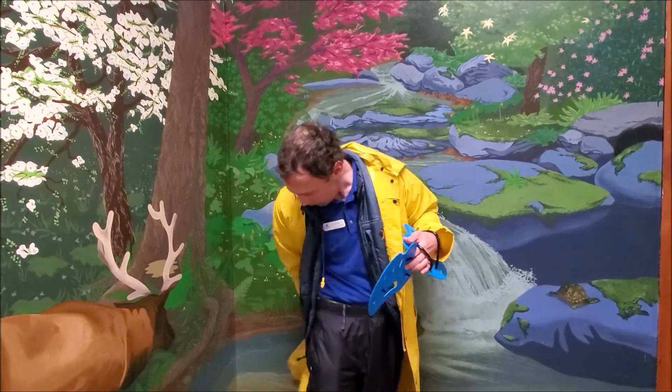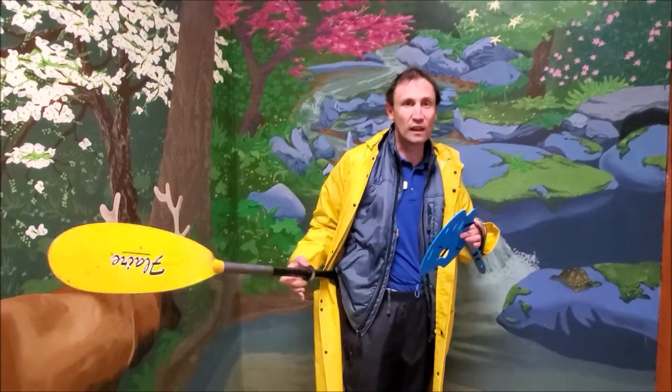Steering comes courtesy of a tail that works like a rudder. The fur is oily to keep water off their skin, similar to this rain gear that I'm excited to take off. And the fur traps air bubbles for insulation, kind of like the way this puffy coat works.